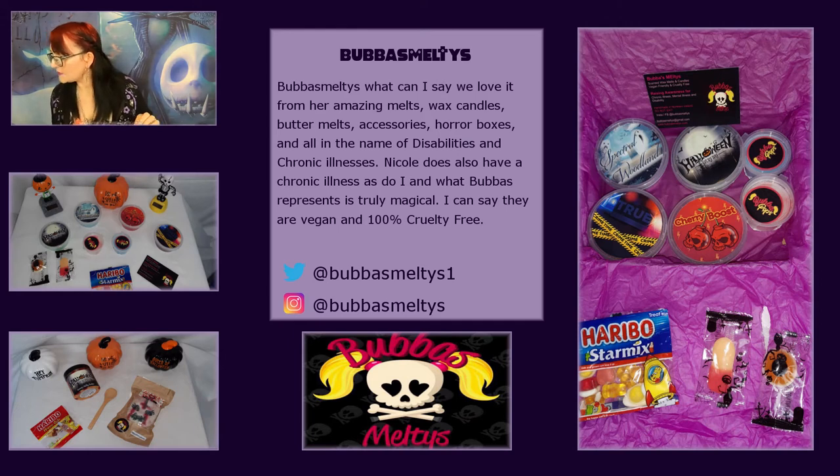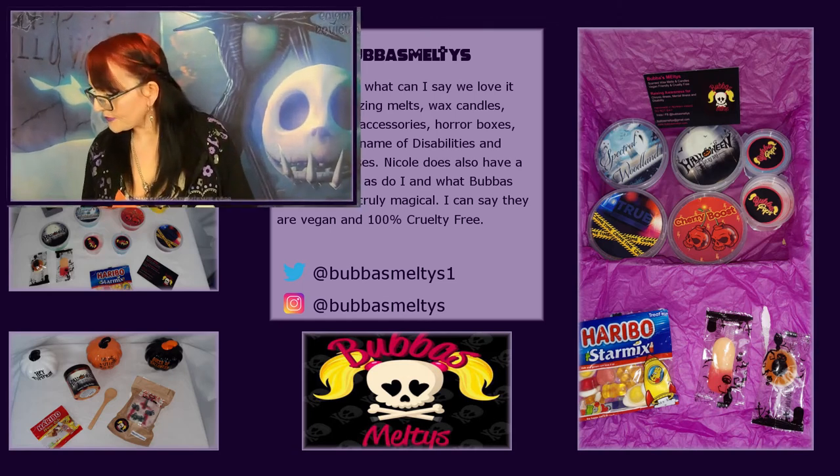She ships worldwide guys - obviously with the current COVID situation please be patient with deliveries, but this took literally about three days to arrive. Her melts are inspired by chronic illness, mental illness and disability, spreading awareness while having fun. She has custom spooky melts, vegan and cruelty free, 100% soy wax. The Horror Box has just come out - it's £50 but you can pay in four installments of £12.50. She's also got the exclusive Hex wax dual wax bombs at £10.50, a large mystery box at £30 payable in installments of £7.50, and a starter mystery box at £20. She does all kinds of things on her website - you would not be disappointed.